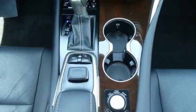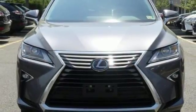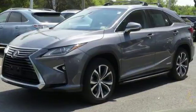Auto dimming rear view mirror, Bluetooth wireless audio streaming, auto dimming mirrors, heated steering wheel, auto tilt away steering column, and continuously variable automatic transmission.